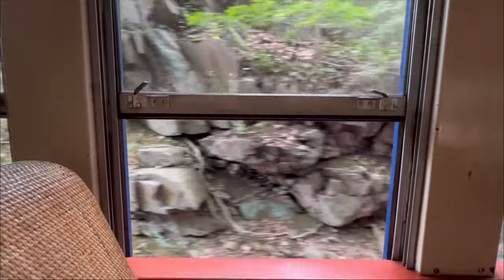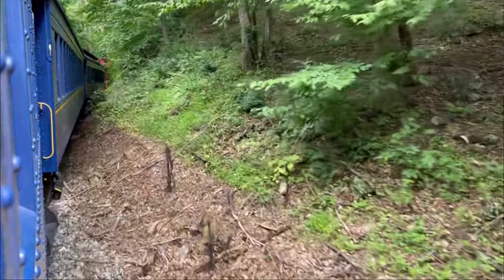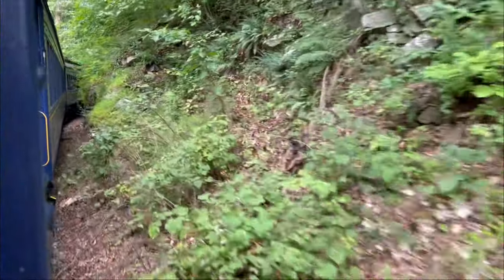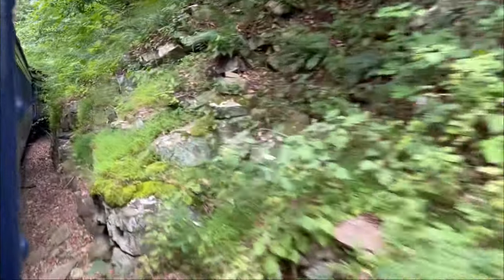On part of the journey you pass through rock cuts, which are like tunnels but without a roof, and the rock actually comes within five feet of the train on either side. When the railroad was being built they used picks, axes, shovels, and black powder to remove the rocks by hand.